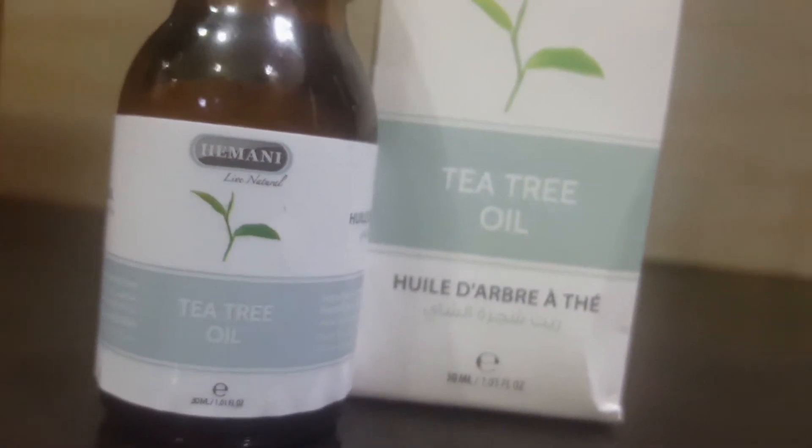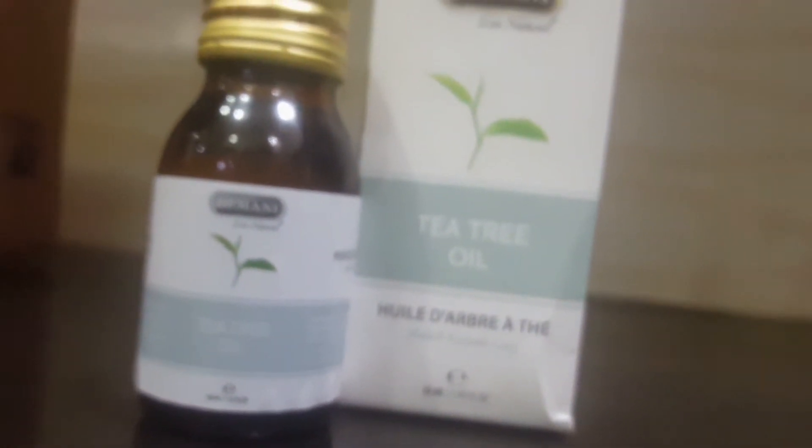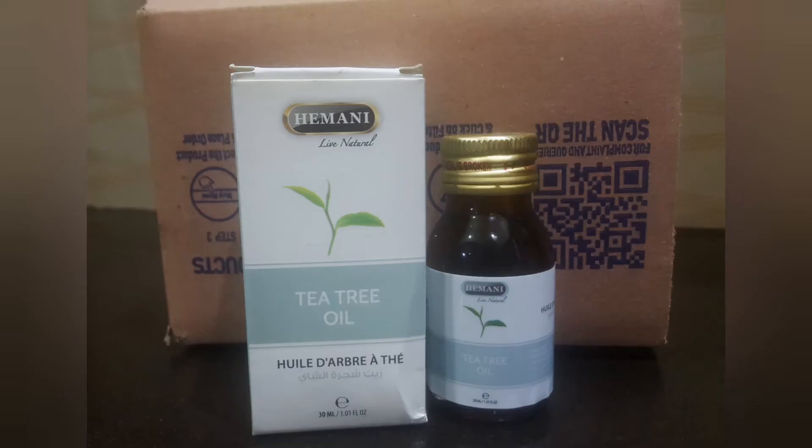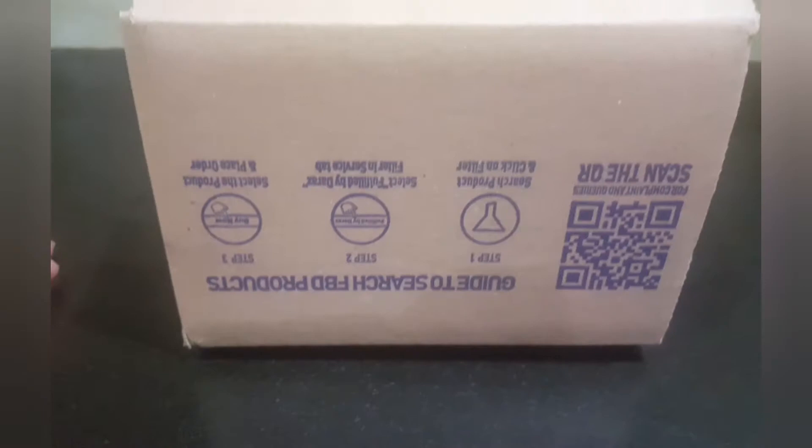Hi guys, my name is Bakhtawar. Today I'm going to take you through the benefits of tea tree oil. Let's get started — I'm sure it's going to help cure whatever ails your skin.